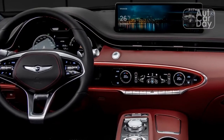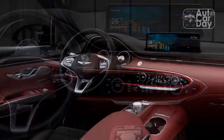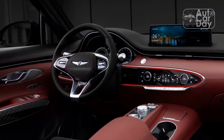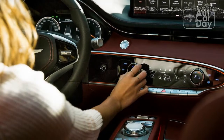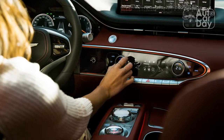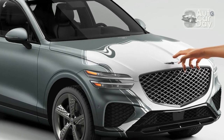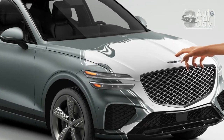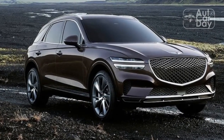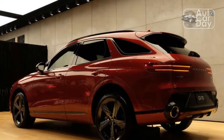The GV70 does have an optional fully digital display, but it's only available on the 3.5T model. Apple CarPlay, Android Auto, and 4G Wi-Fi connectivity all come standard, but CarPlay and Android Auto are still wired connections — there is no wireless smartphone mirroring. That's especially frustrating given that the GV70 only offers USB-A connections with no USB-C charging or data ports. At least the GV70's upgraded audio system is great — the 18-speaker Lexicon system delivers crystal clear sound and deep, rich bass.